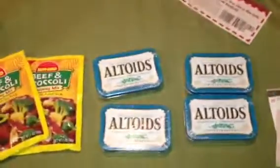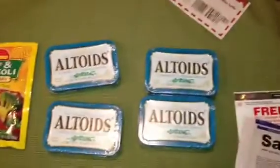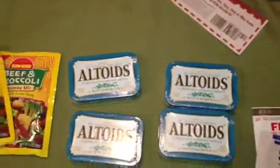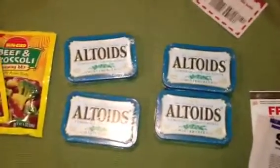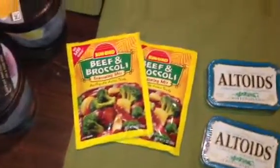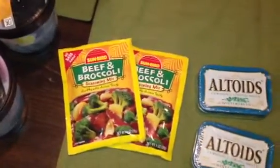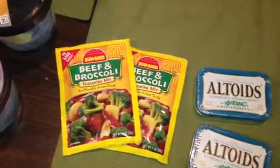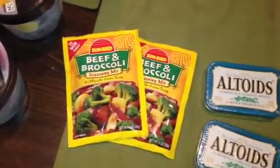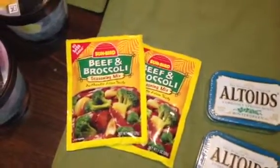The next freebie I picked up was the Altoids — these are also on sale 10 for $10, so $1 each. We have a 50 cent off coupon that just came out on coupons.com that doubles to $1 and makes those free. The Sunbird — we also have a coupon on coupons.com for $0.80 off. These are on sale for $0.79, so that $0.80 off coupon makes those free as well.